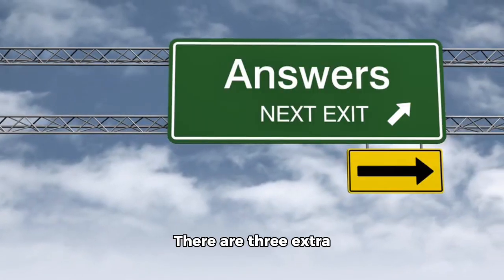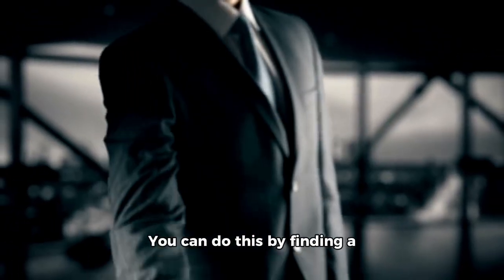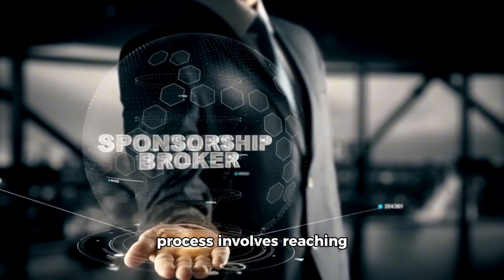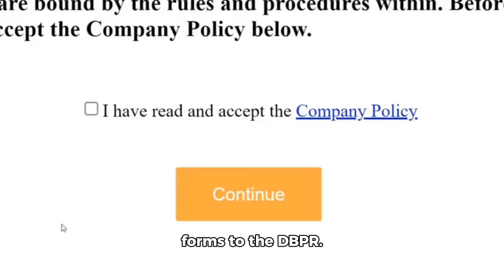There are three extra questions you should answer if you want to go ahead. Once you pass the exam, you'll need to activate your license. You can do this by finding a sponsoring broker, which involves reaching out to potential brokers, following the broker's onboarding process, and sending in all the necessary forms to the DBPR.